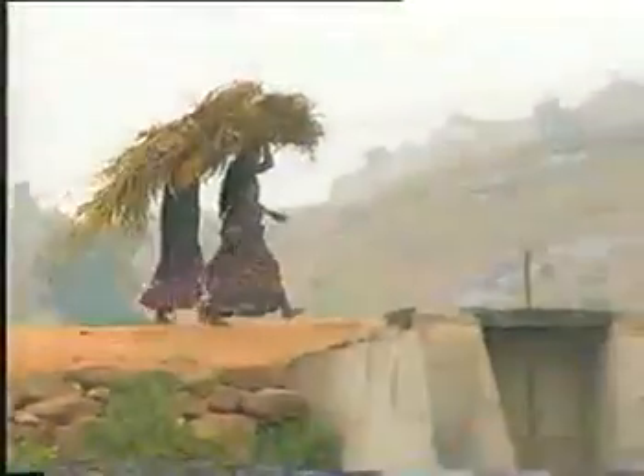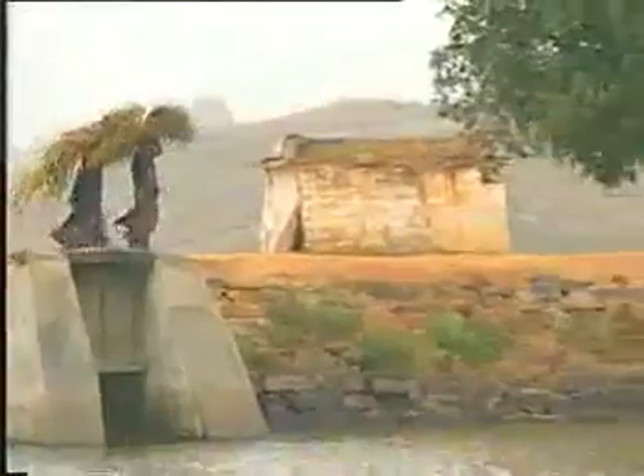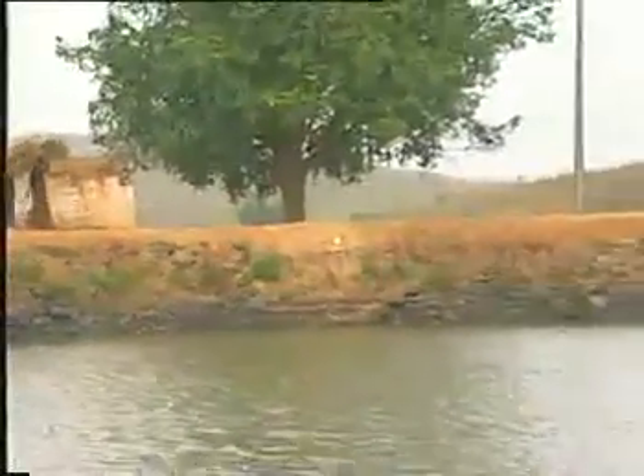In Anantapur district, the villages of Bhutayadaripalli have returned to agriculture after five years, following the rehabilitation of the village tank by SPWD and a local partner, the Rural Development Society.